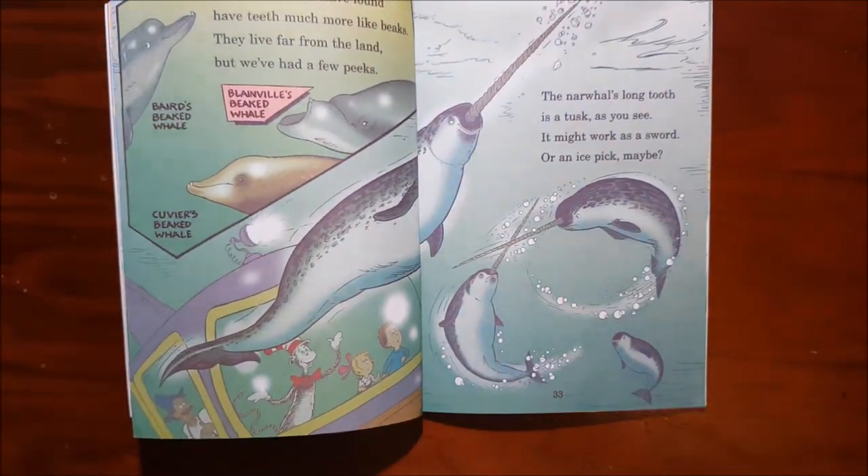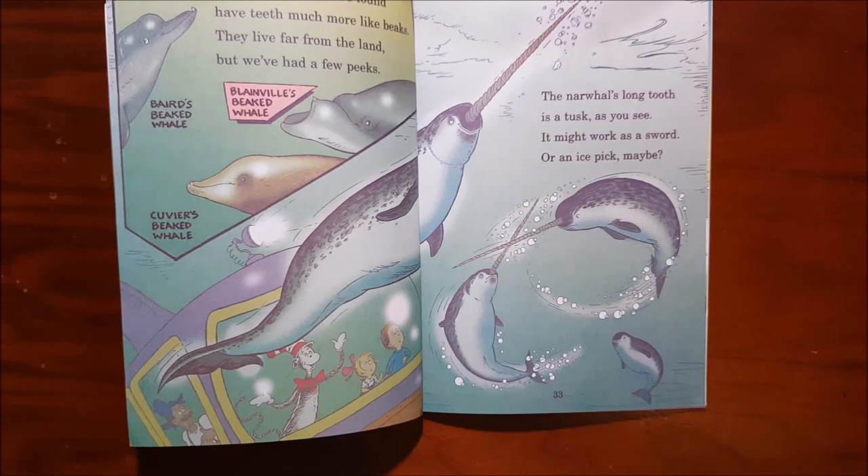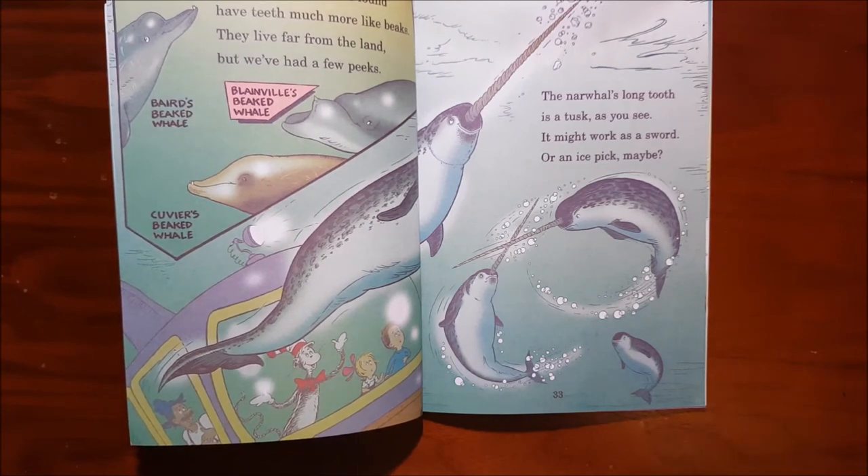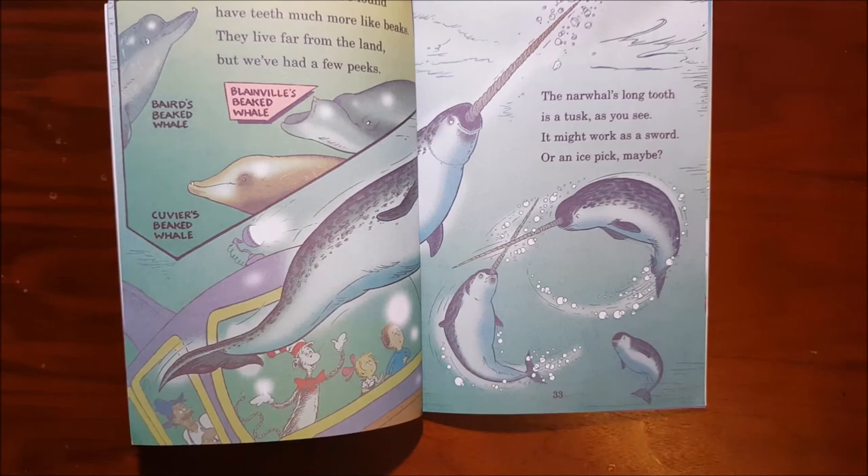Some whales, we have found, have teeth much like beaks. They live far from the land, but we've had a few peeks. The narwhal's long tooth is a tusk, as you see — it might work as a sword or an ice pick maybe.